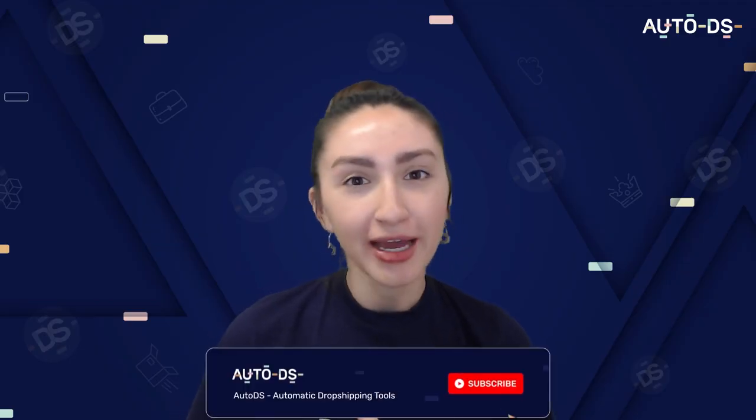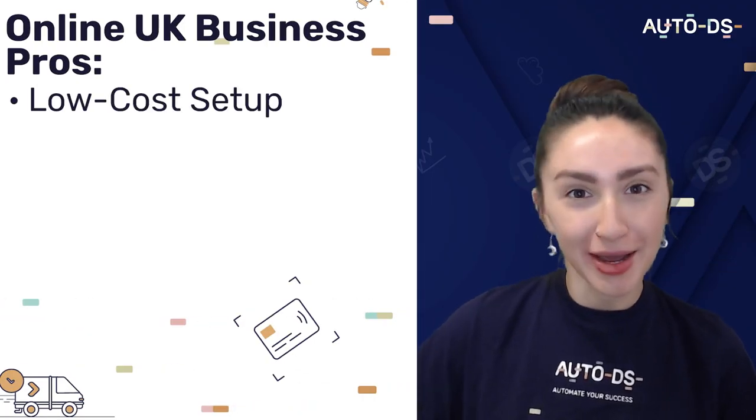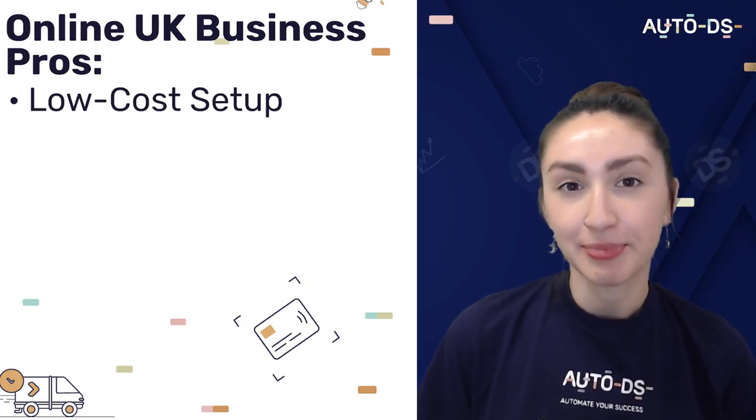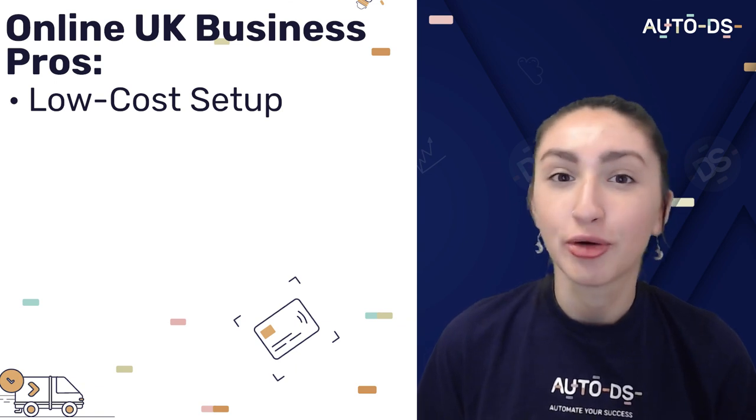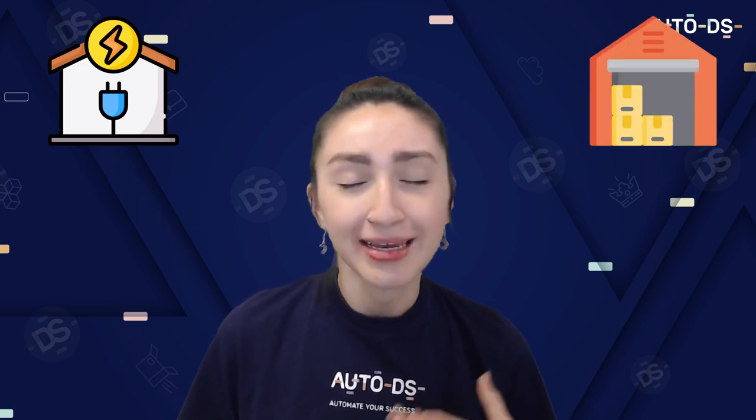So first of all let's have a look at what are the pros and cons to earning money online in the UK. Our first pro is a low cost setup. When we look at it from a business aspect, remote working means that there's lower maintenance and overhead costs. Examples of some of these costs would be electricity, warehousing and much more. As an employee you obviously benefit from a work from home setup which means that you can reduce both travel time and transportation costs.